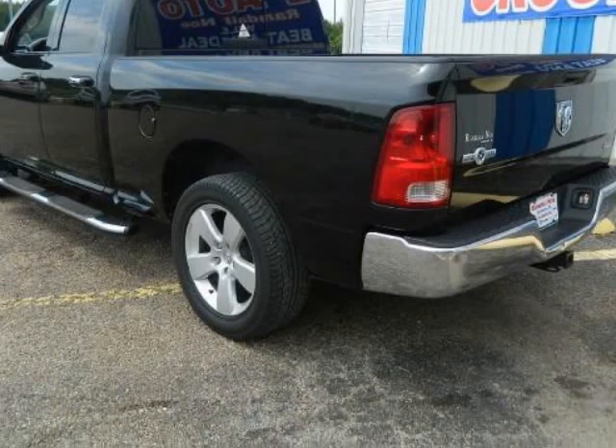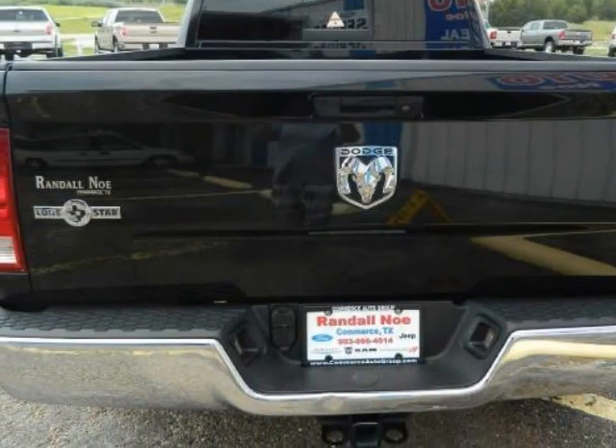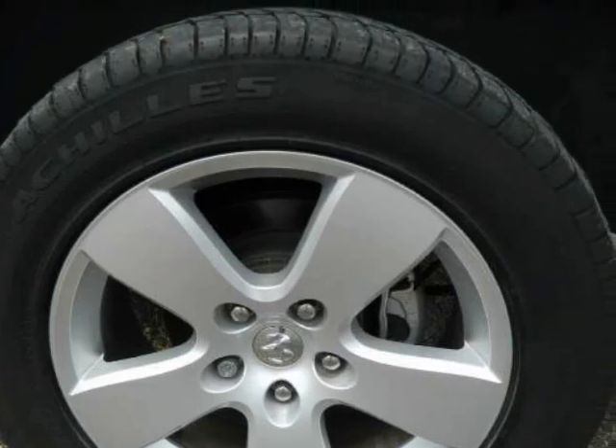It comes fully equipped with ABS, four-wheel, air conditioning, alloy wheels, and many other features. Please call us for a walk-around description of the vehicle or to schedule a test drive.